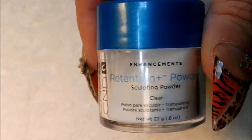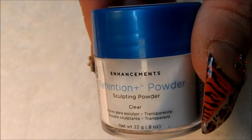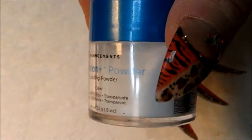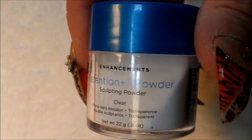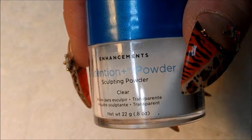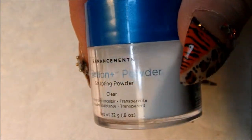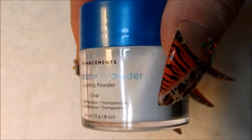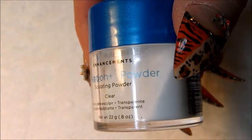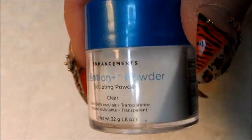This is from Cosmoprof — you need a license to shop here. This is C&D's Retention Powder. It's in clear and it was $11. I do like to use this clear on my nail beds before applying any kind of a glitter or a colored acrylic. This retention is for anybody that may have problems with lifting — it's just made for better adhesion.